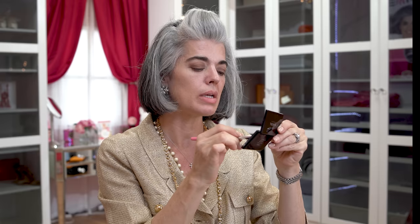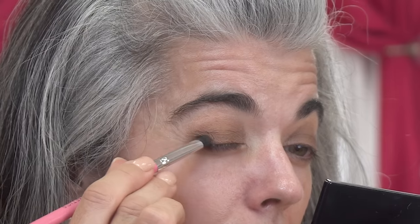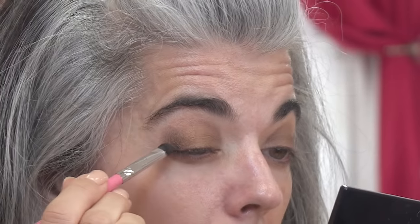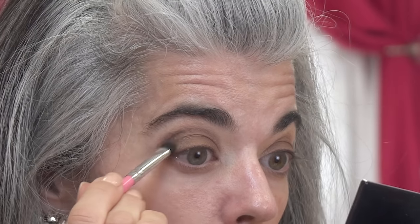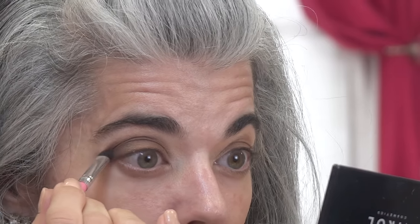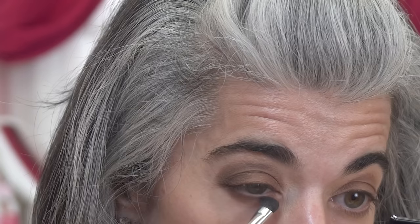I'm going to take my smudge brush — I like to call it my eraser brush, it's a dense little bristled brush — and it's going to pick up the darkest color in the palette. I'm going to go right into the crease and also below in a little triangle shape, building up this color to look really seamless and beautiful, a little bit more punchy for this holiday look. You can also come down underneath the eye to balance it out before going in with liner.